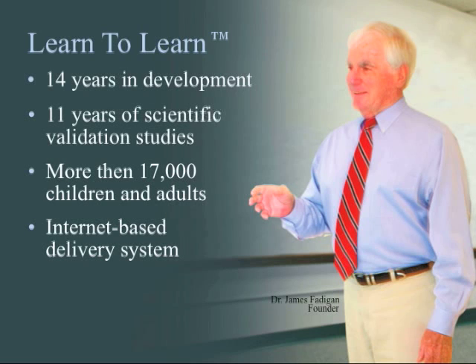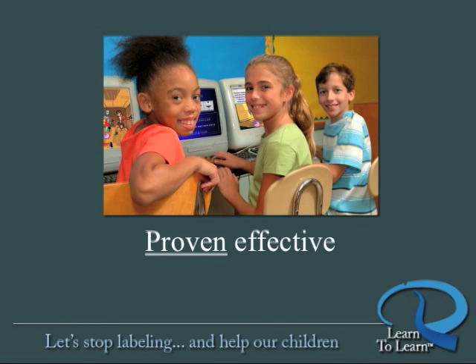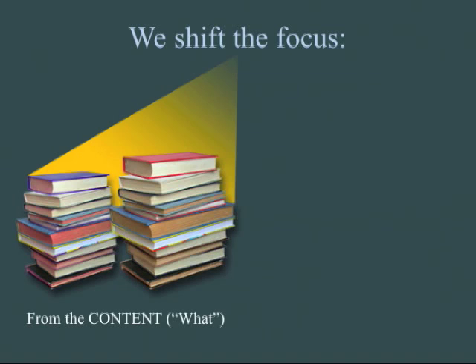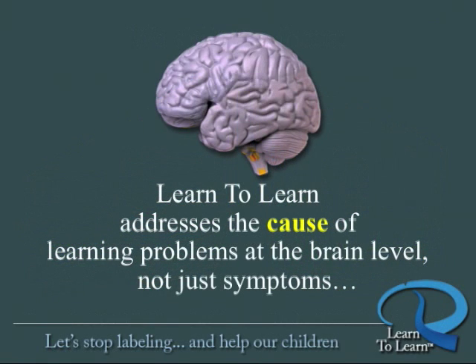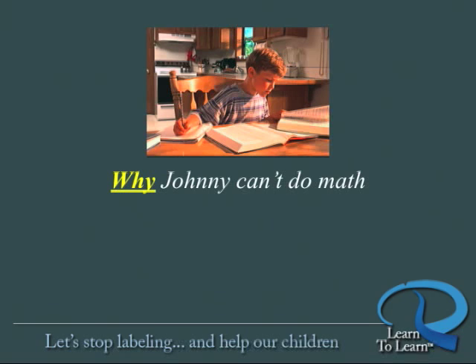Most recently, they built a first-ever internet-based delivery system to make this proven effective program available to anyone, anywhere. Learn to Learn shifts the focus from the content — or what we learn in traditional education — to the student and how we learn. This program is scientifically proven effective in addressing the cause of learning problems at the brain level, not just addressing symptoms. Learn to Learn identifies why Johnny is hyperactive, why he struggles with math.